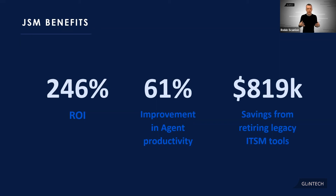So if you're considering moving to JSM, I think that's some food for thought. And for those of you who have already got Jira Service Management, well done — you're going to look like a hero. But only if, and this is the important bit, you use JSM as it's meant to be used.